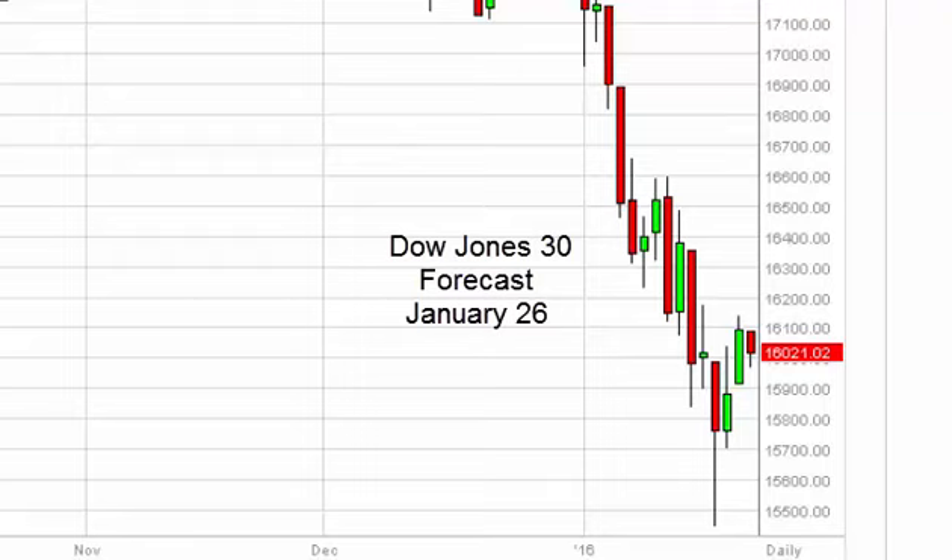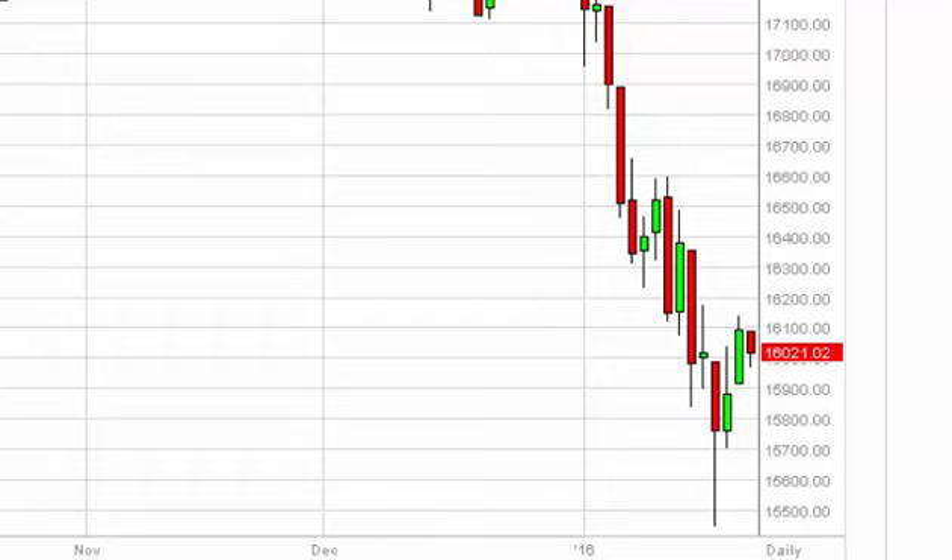Dow Jones 30 daily forecast for January 26 by FX Empire. The Dow Jones 30, as you can see, pulled back a little bit during the course of the day, but there is more than enough support below to perhaps build some type of base. It's difficult to trade this particular market, and out of the US indices, this looks to be the messiest.